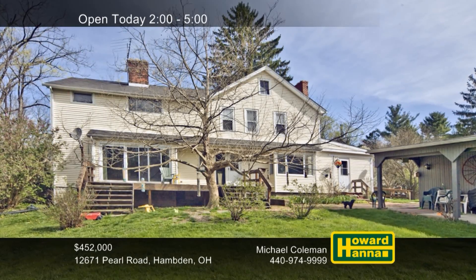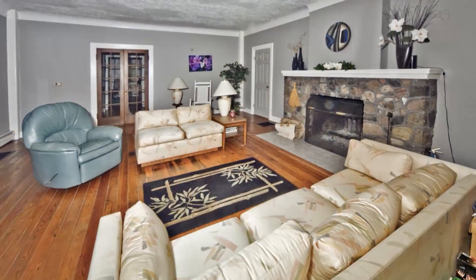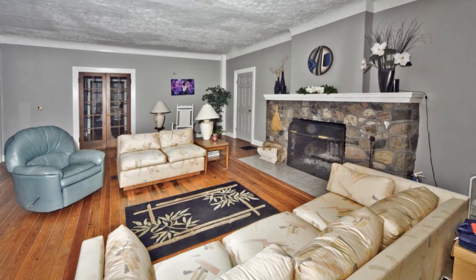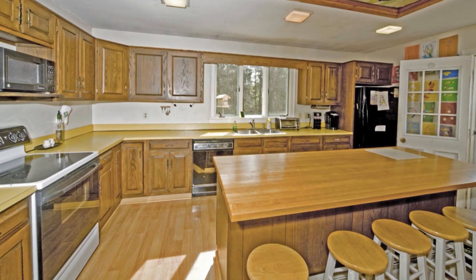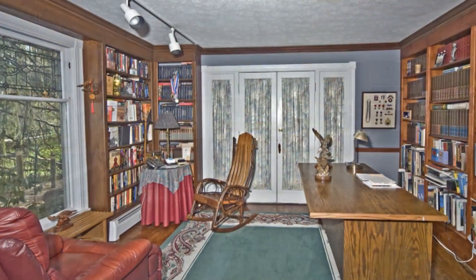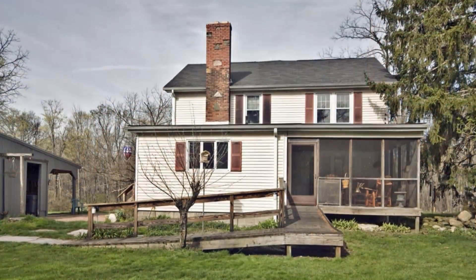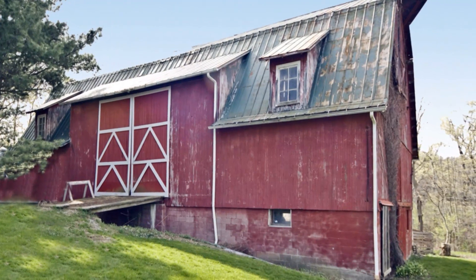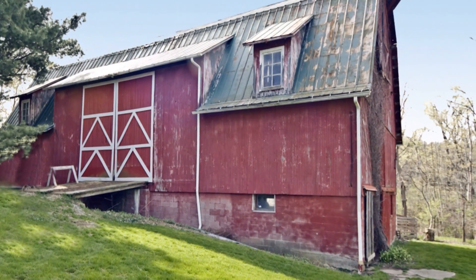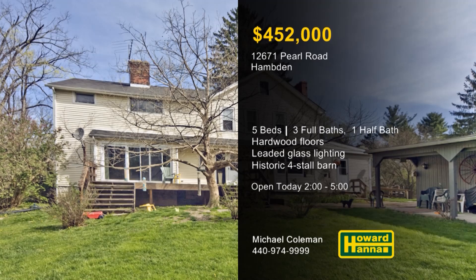Equipped with five bedrooms and three-and-a-half baths, the Center Hall Colonial Farmhouse in Hamden has been beautifully maintained. Beautiful hardwood floors extend from the open foyer into a living room fitted with a massive fireplace. Leaded glass lighting shines down into a kitchen with a large island and expansive cabinetry. You can enjoy a good book in the library or follow doors out to a screened porch for fresh air. Parking is available in a three-car detached garage, whose porch is perfect for parties and summer fun. The property is also home to a four-stalled barn dating back to the 1930s, as well as a gas and oil well. Michael Coleman would love to tell you more at this afternoon's open house between 2 and 5.